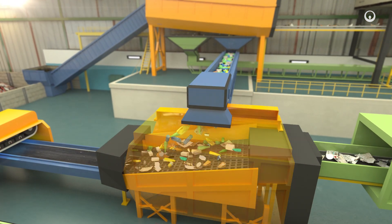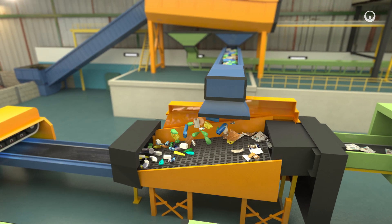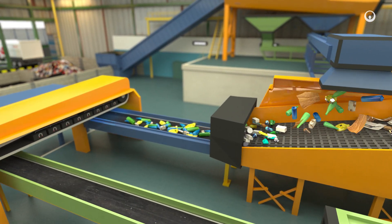Then most of the waste reaches the next screen, which separates it according to its density and shape. The flat waste heads up, and heavier hollow waste heads down.